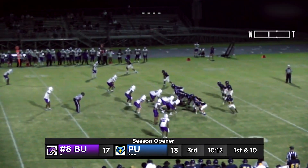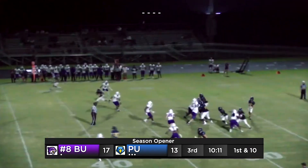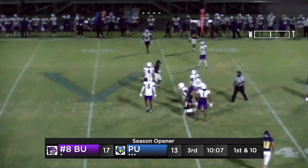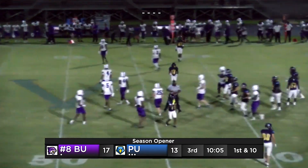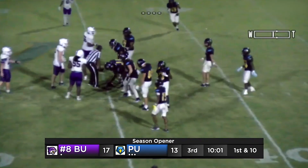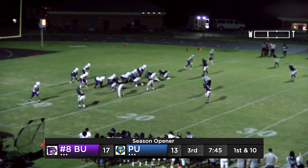First and 10, Point University. Man in motion — and he's got this one right over the middle, beautiful catch on the close hash marks. It's the freshman, Kareem Key. What a hot start. Kareem Key right now — love throw up 90 more yards right here.